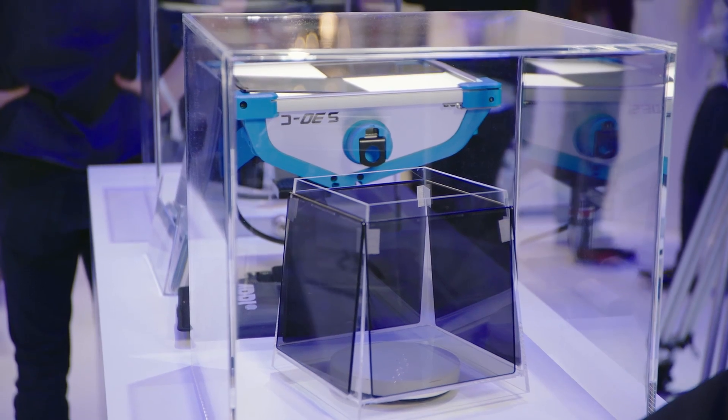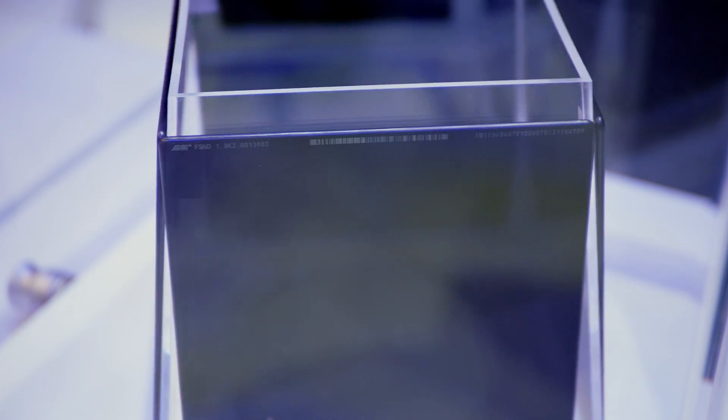We have started our business with matte box filters in the most popular sizes — the Panavision size and also in the size 6.6 by 6.6 inches. The filters are available in densities from 0.3 up to 2.4, eight different densities.